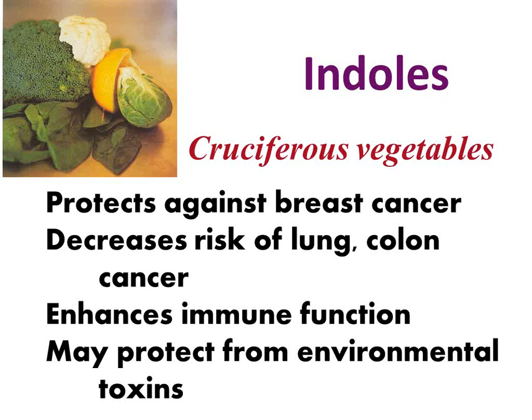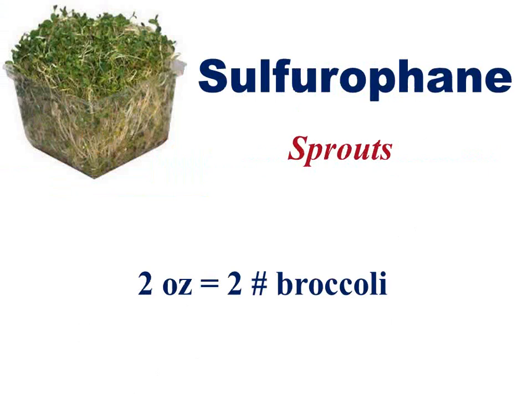Ideally, we should be eating about two pounds of broccoli a week. If you hate broccoli, go for broccoli sprouts. Two ounces of broccoli sprouts is the same value as eating two pounds of broccoli. Make sure when you buy them, they're pure broccoli sprouts — they're in an oblong box, usually in your grocery store. Don't buy mixed sprouts, don't buy alfalfa — buy pure broccoli sprouts. Better yet, do two pounds of broccoli and two ounces of broccoli sprouts a week.